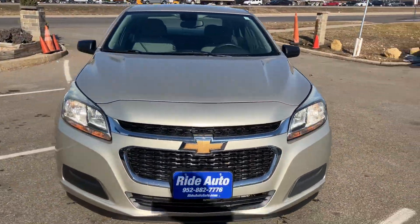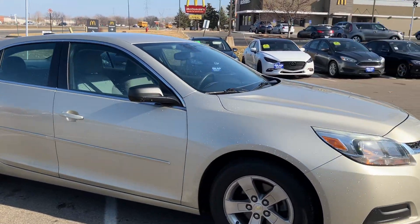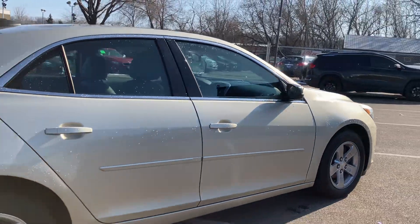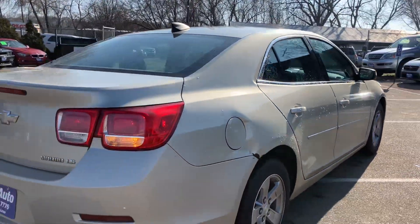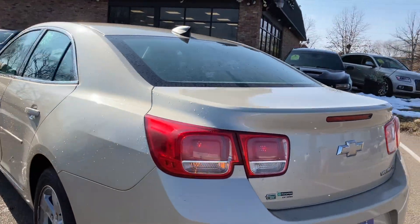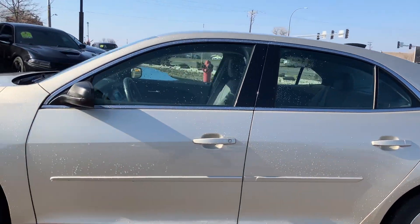Hello and welcome to Ride Auto, pleased to have you with us. Today we have a 2015 Chevy Malibu four-door sedan with that extremely reliable 2.5-liter four-cylinder. For the most part this vehicle is in amazing shape. It is an LS trim so it's well-equipped. It's got the alloy wheels and the chrome accents on the champagne color.